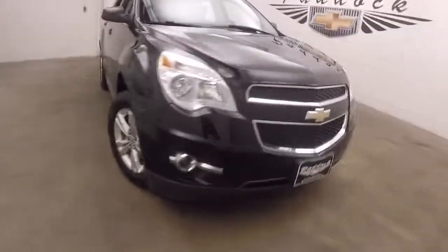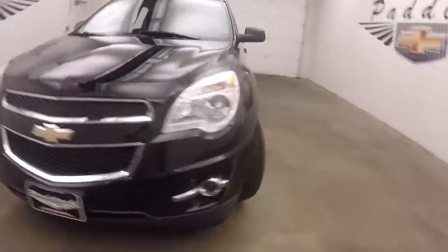It's a 2012 Chevy Equinox. Nice black paint, great tires, nice alloy wheels.